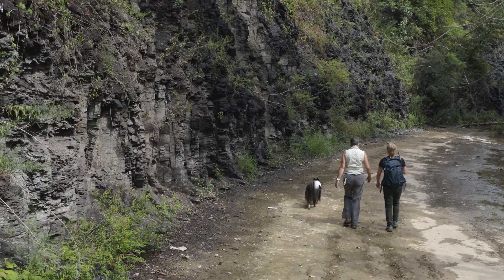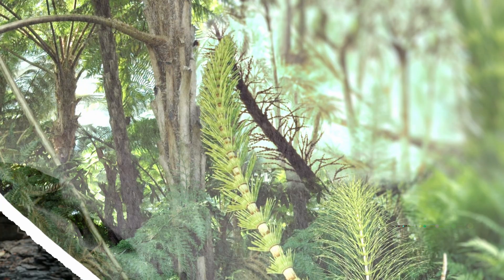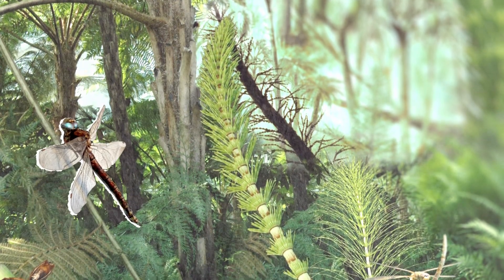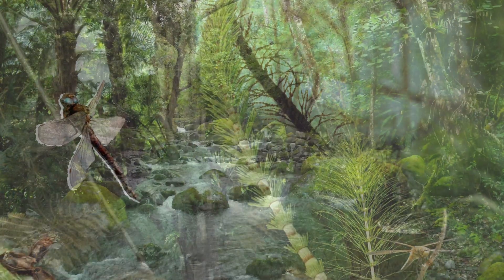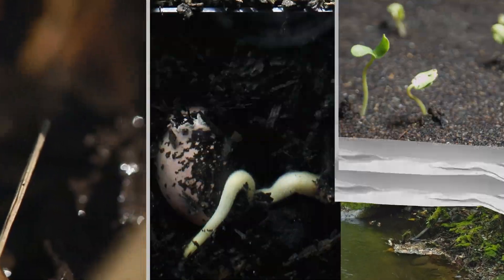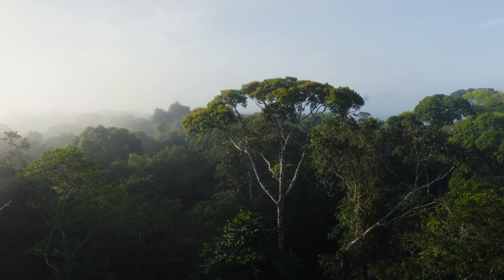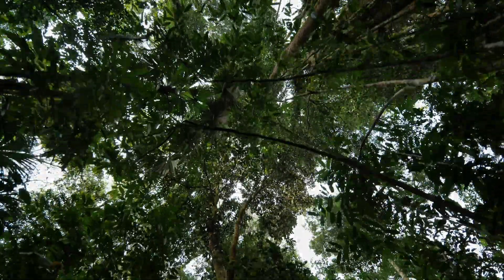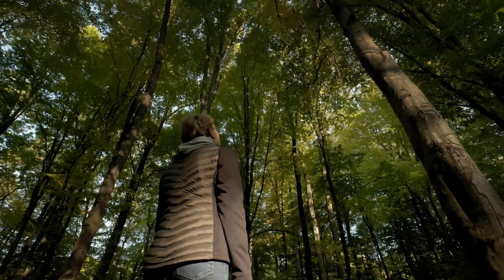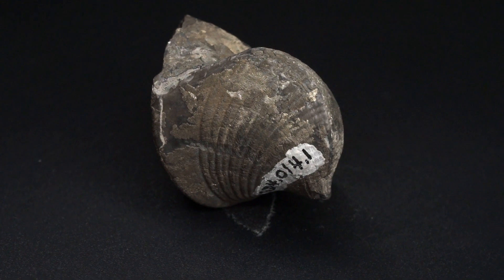During the Devonian, we also see dramatic and fascinating changes on land. This is the first time in the history of the planet that there were forests, and this drastic increase in vegetation changed everything. This is an era of many first things that we now take for granted — the development of soils for the very first time, as well as the oxygen produced and the carbon dioxide removed from the atmosphere by these land-based plants, which completely transformed not only the atmosphere but the climate. Without these changes, we would not be able to live and breathe on Earth today.